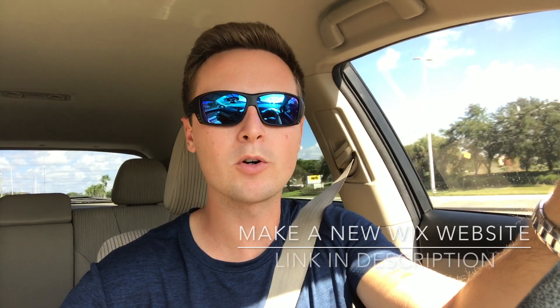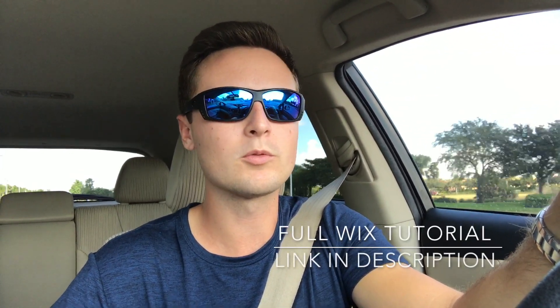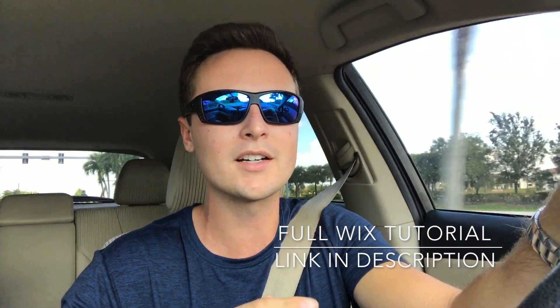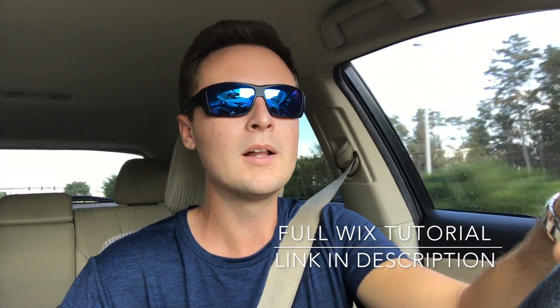I hope that gives you a good idea of why I use Wix. If you're going to start making a Wix website, I've got my Wix referral link down in the description — if you end up going to a paid plan, Wix gives me a small commission for referring you, which I really appreciate. If you don't want to use it, no worries, you can just go to Wix.com directly. And if you need a full tutorial on getting started — from signing up and choosing your template all the way to publishing — I've got a full Wix tutorial linked in the description below.